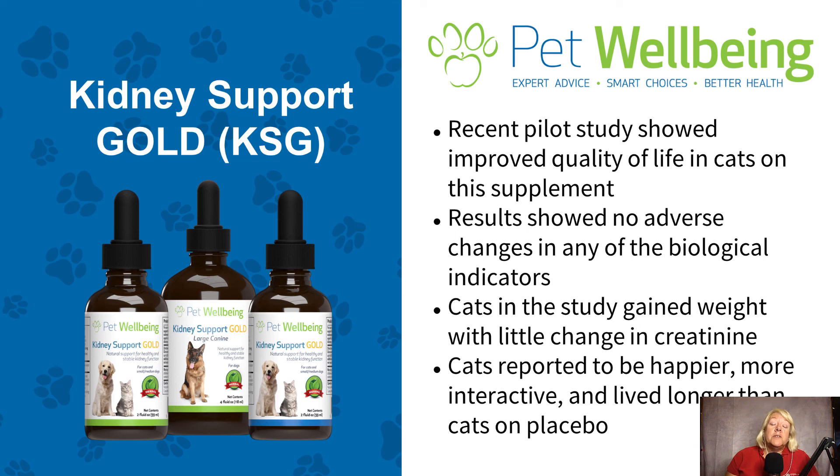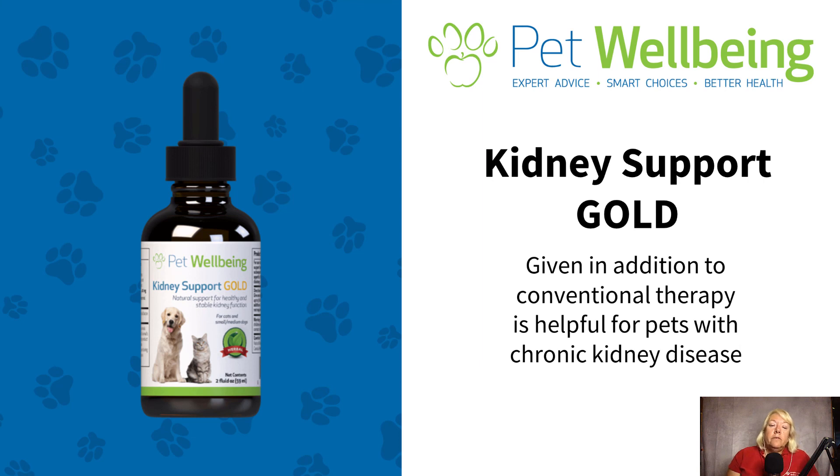What we did find was that cats in the study gained weight. There wasn't a huge change in the kidney enzymes on this product, but they had much better quality of life — they gained weight, the clients reported that they were happier and much more interactive while on this particular product, and they lived longer than those cats that were on the placebo. For these reasons, Kidney Support Gold is an excellent product to use for animals who have chronic kidney disease. Given in addition to your conventional therapy, I've found it very helpful for my patients. Thanks for your attention — have a great day.